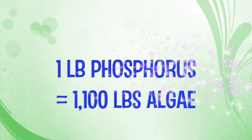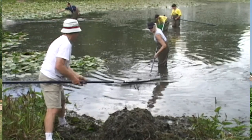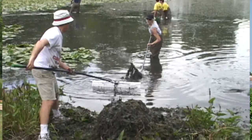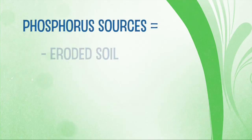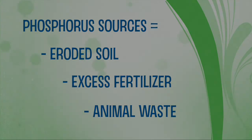One pound of phosphorus has the potential to generate up to 1,100 pounds of wet algae goo that you see in a lake or pond, so each of those islands will be removing approximately 11,000 pounds of algae per year. There are many sources of phosphorus in a waterway, including eroded soil sediments, lawn and garden fertilizer, and animal waste.